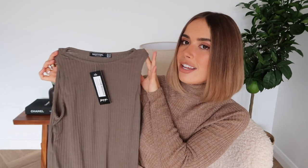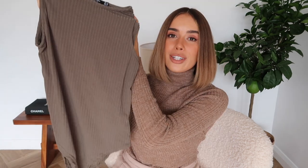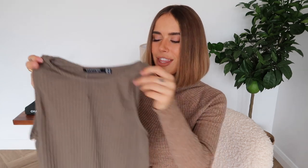I also picked up this body in a very autumnal tone - it actually looks more green in real life than it appears on my viewfinder. It's a ribbed body and it's so cute - it's got quite a wide round neck, which I really like, but it still comes in quite far around the arms which I find very flattering. It has poppers at the bottom, which is so handy. I picked it up in a size 10.